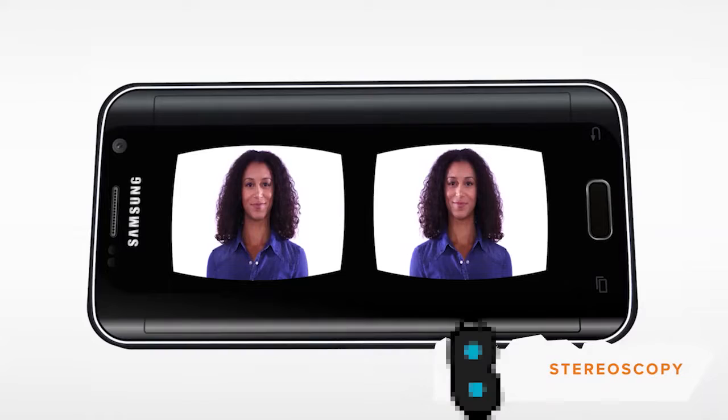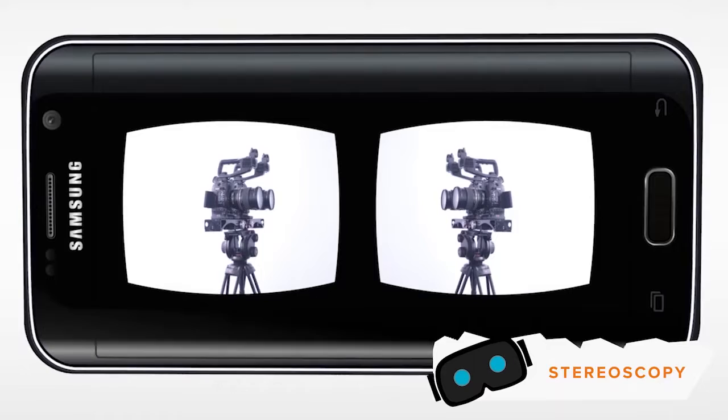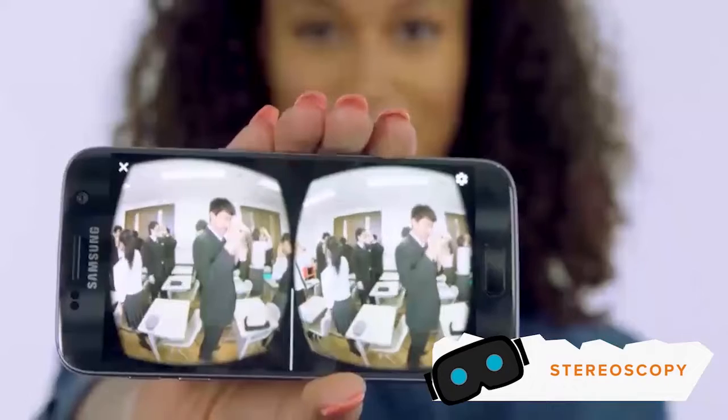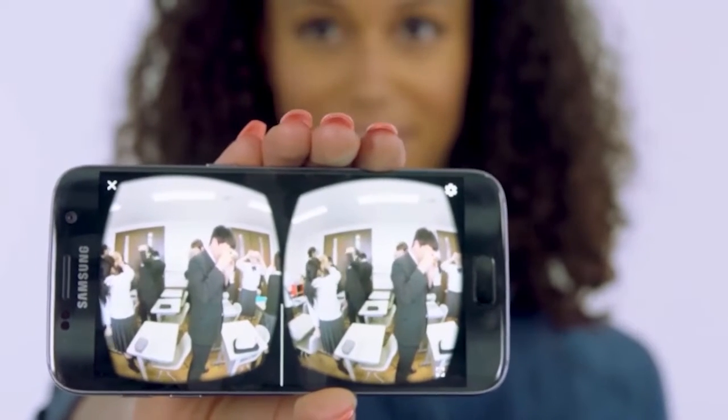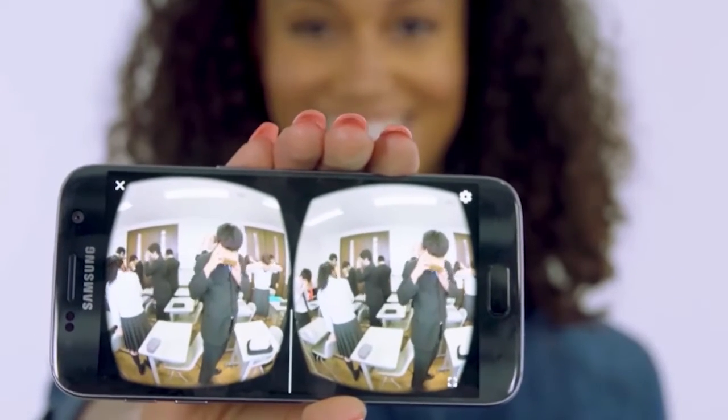The second component is stereoscopy. Stereoscopy is a technique in which your eyes view identical pictures from slightly different angles through the viewer. Your brain puts the pictures together and you see it as a three-dimensional image.